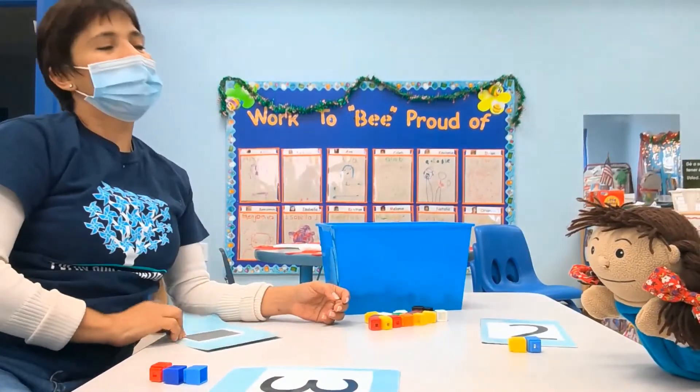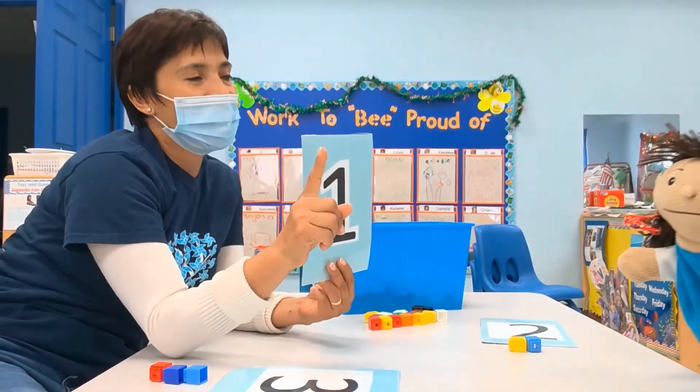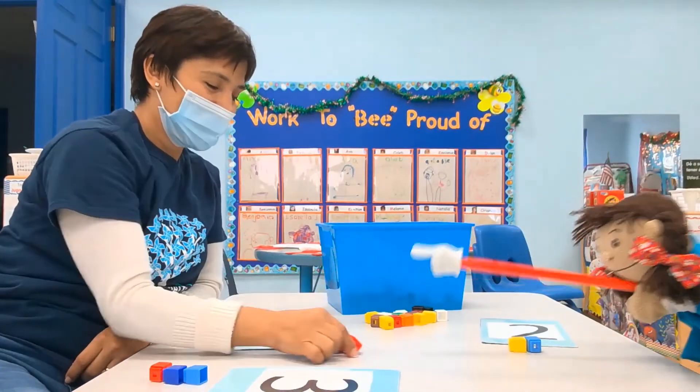And now, Lola, this is the more easy one. How many fingers do I have? One. Very good, Lola. Can you move one? Yes.